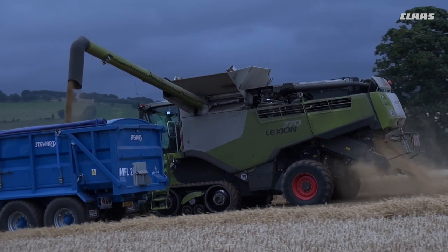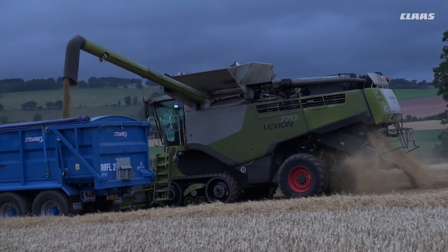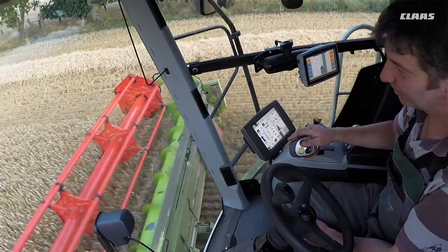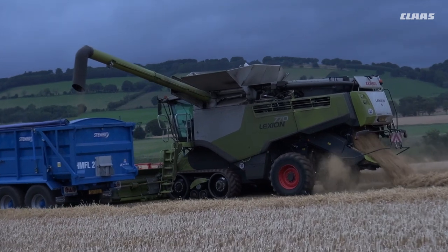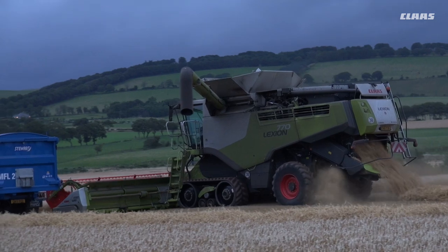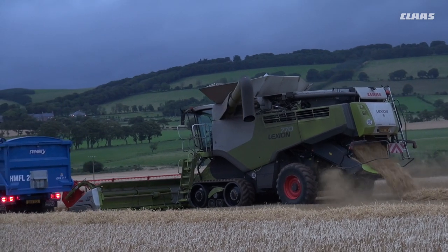We've got Cruise Pilot on this machine now. It actually gives me confidence to go into the field, press the combine into cruise, and concentrate on other things — letting me do more of the combine settings, letting the combine take control of forward speed. It's a good system.